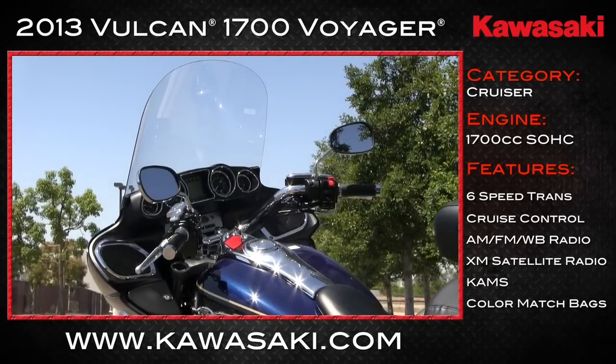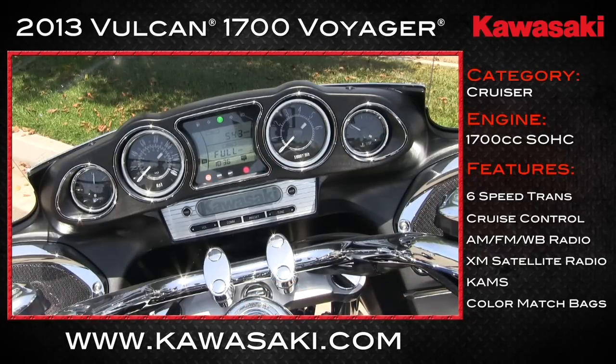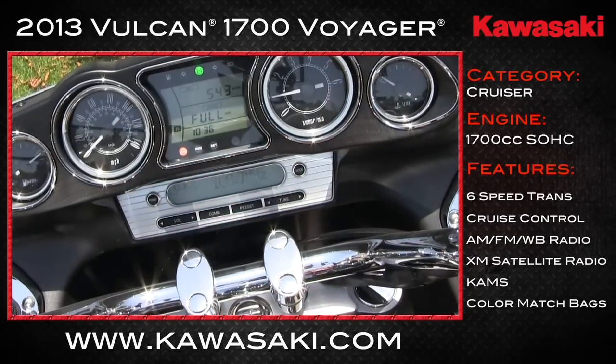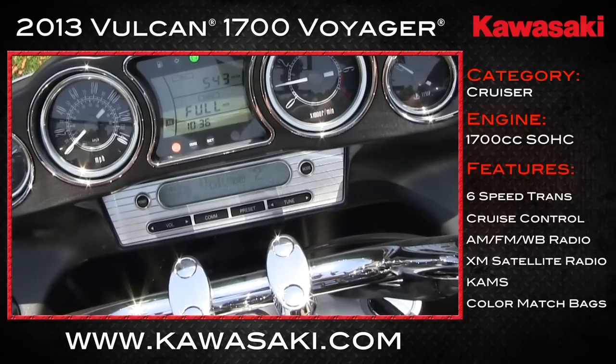This dashboard has a throwback look to it. In the middle of it all, the radio — and it's tricked out with an iPod adapter, satellite radio, weather band, and plenty of volume. It also has audio cues from a Garmin Zumo 600 or 665 series GPS, which can play through the headsets of the audio system.